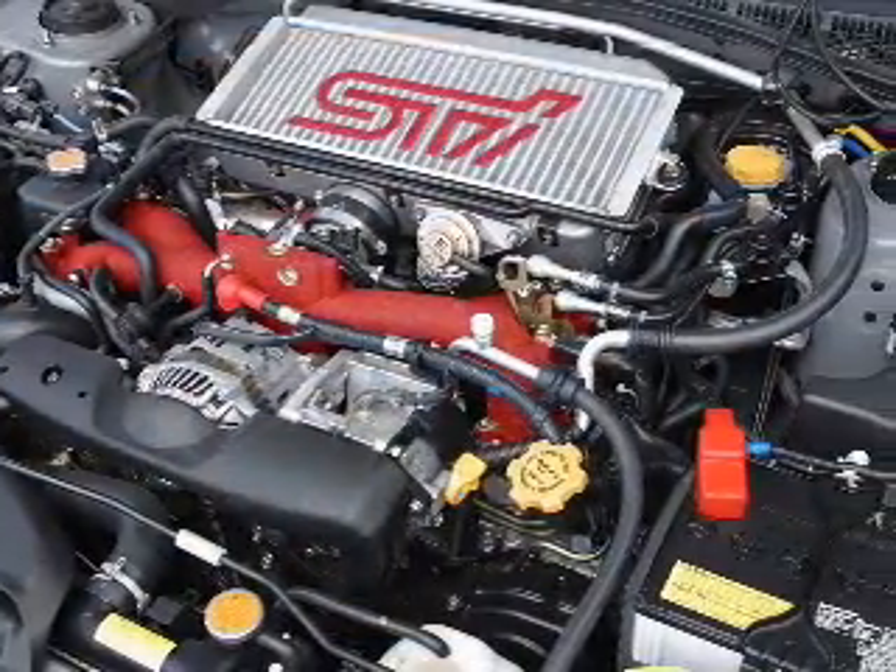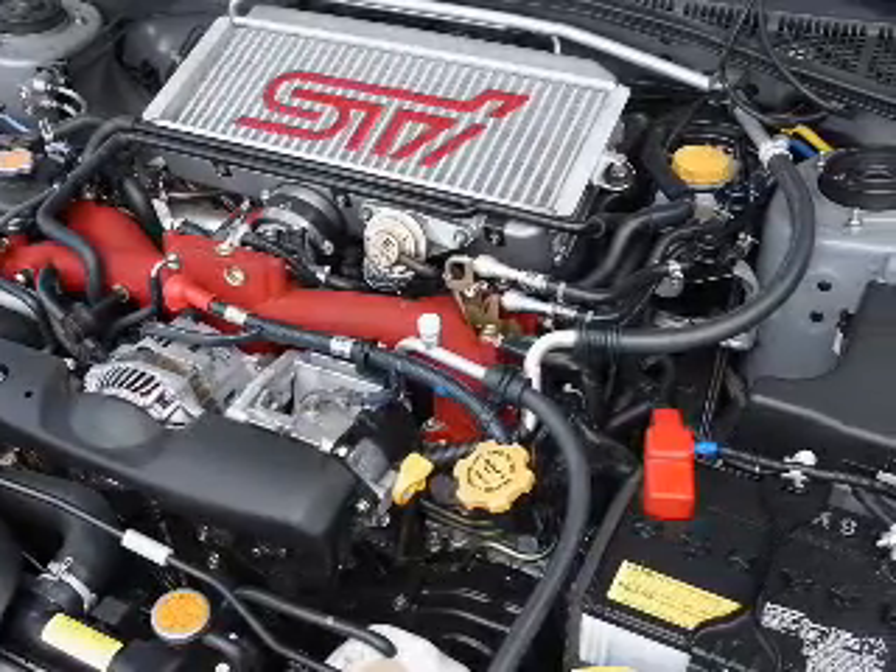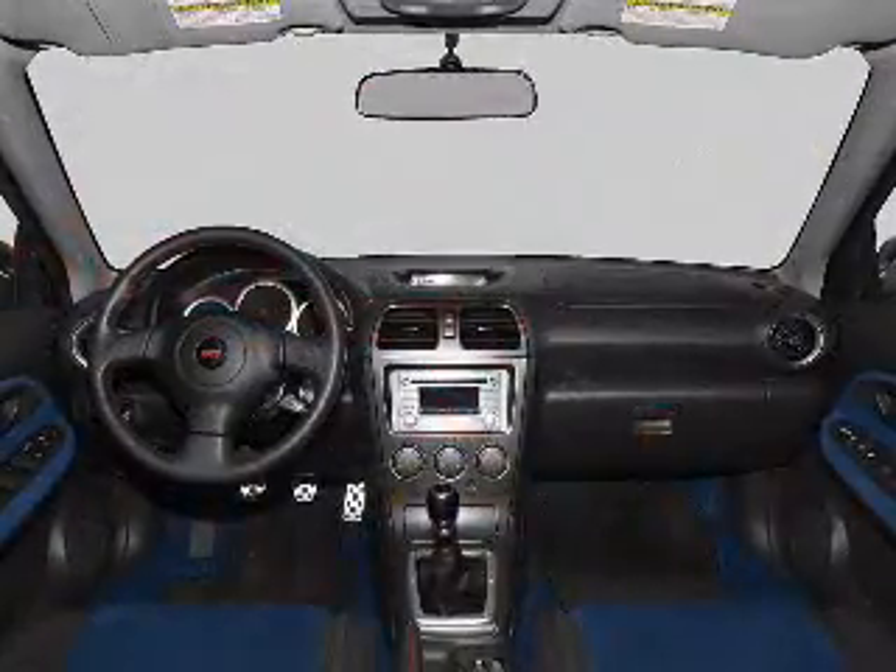Also included: cruise control, power mirrors, an alarm system, an AM-FM stereo with a CD player, and an adjustable tilt steering wheel.